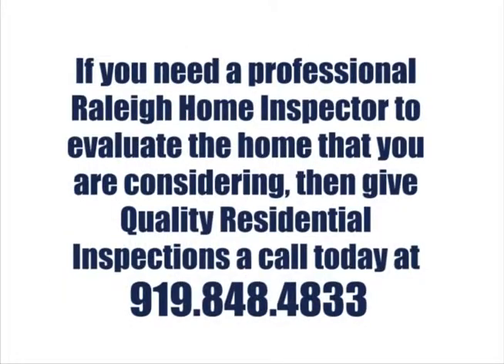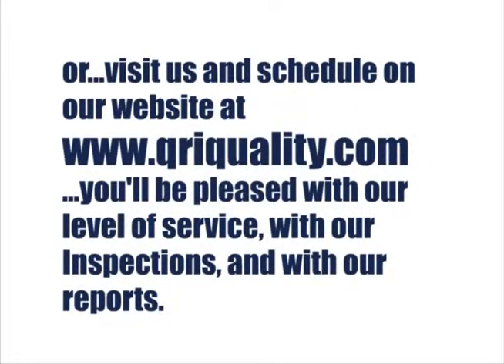If you need a professional Raleigh home inspector to evaluate the home that you are considering, give Quality Residential Inspections a call today at 919-848-4833, or visit us and schedule on our website at www.qriquality.com. You'll be pleased with our level of service, with our inspections, and with our reports.